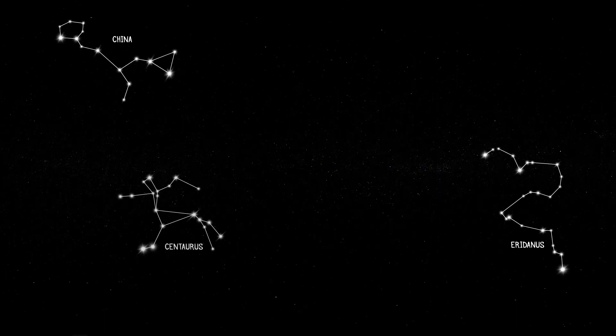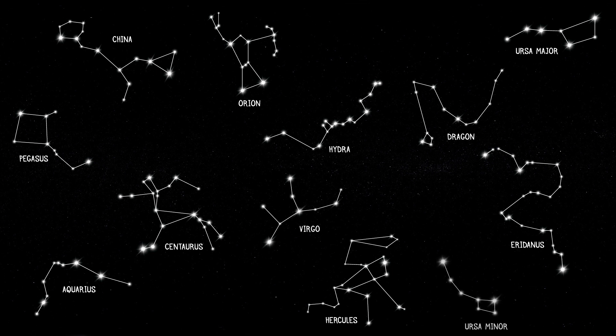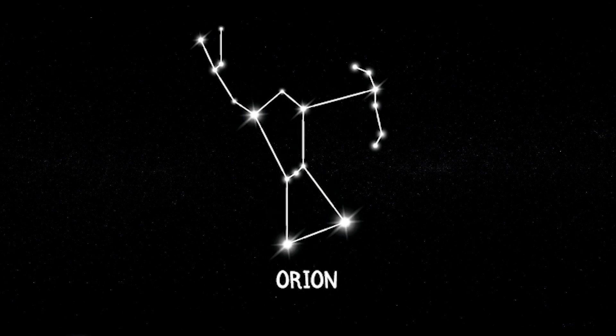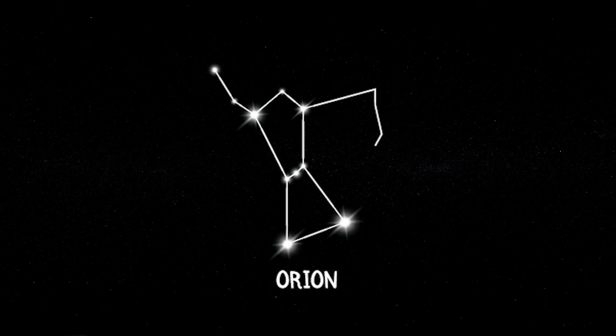Constellations help us to navigate the night sky, and they also tell us stories about mythical creatures and heroes. Orion, or the Hunter, is one of the most recognisable constellations in the night sky, and it can be seen from anywhere in the world. Go outside on a clear night and look for three bright stars close together in an almost straight line — these three stars are Orion's belt. Two brighter stars to the north are his shoulders, and two more to the south represent his feet.